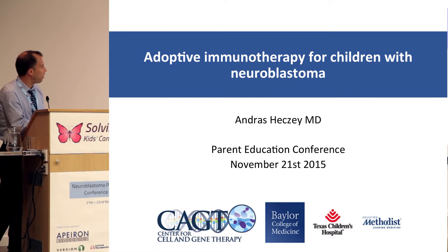This talk is focusing on adoptive immunotherapy for neuroblastoma. I'm originally from Hungary, but I immigrated to the United States.